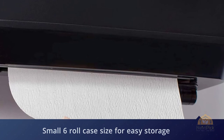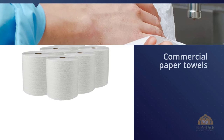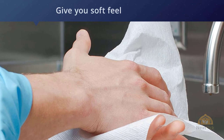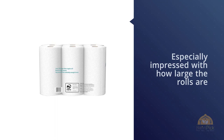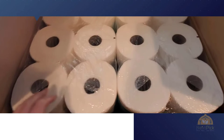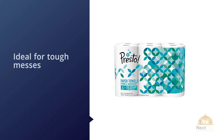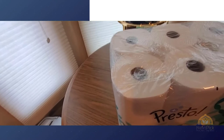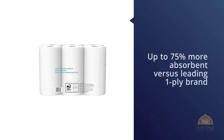Number four: Amazon Brand Presto Flex-a-Size Paper Towels. These are top sellers on Amazon with over 3,500 five-star reviews. Reviewers are especially impressed with how large the rolls are, giving you more absorbent paper towels for the price. These two-ply paper towels are available in orders of 6, 12, or 24 rolls. You can tear off in full or half sheets depending on your preference. Presto Flex-a-Size paper towels are strong and absorbent — ideal for tough messes — and are up to 75% more absorbent versus the leading one-ply brand.